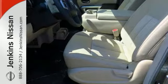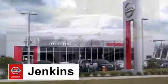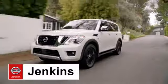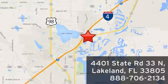Come by to see it for yourself and take it for a test drive today. At Jenkins Nissan, honesty is our policy. We're conveniently located at 4401 State Route 33 North in Lakeland, Florida.